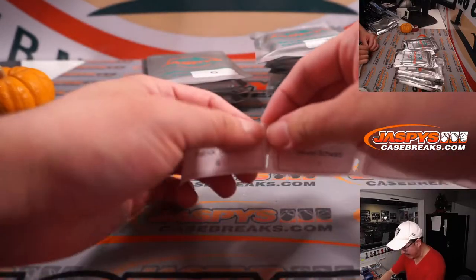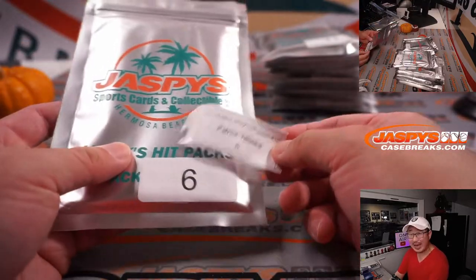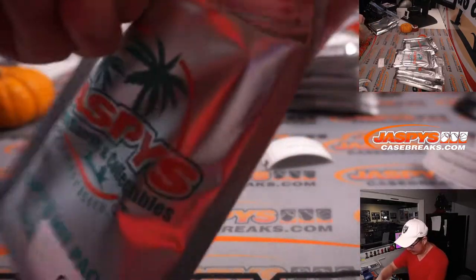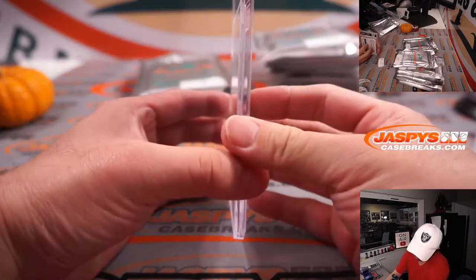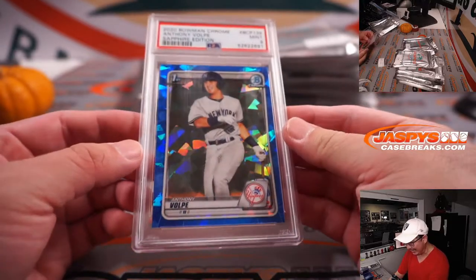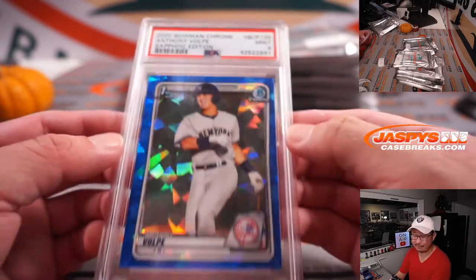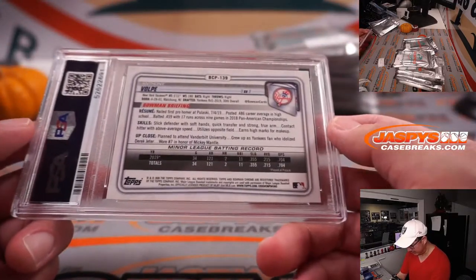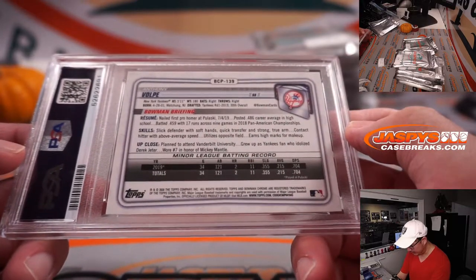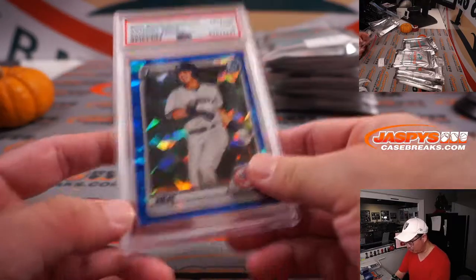Next, Patrick, pack 6. Good luck. Another graded card — looks like baseball. PSA 9, Anthony Volpe, 2020 Bowman Chrome Baseball Sapphire Edition. Like that parallel — one of their top prospects, late first round pick. He's a shortstop.